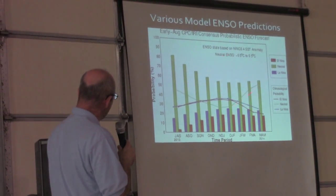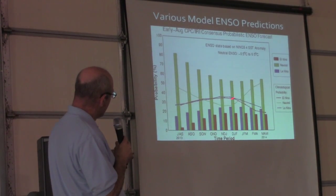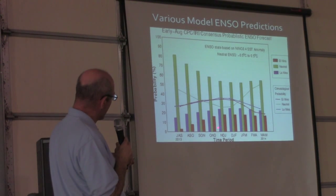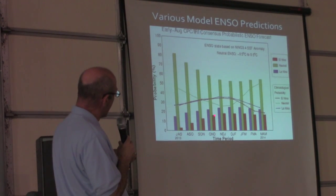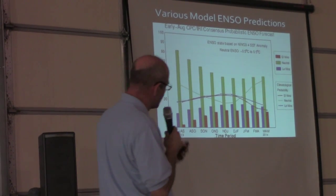The highest probability through the winter is that we'll stay neutral, with much lower probabilities of either going into El Niño or going back into La Niña. The much higher probability is in the green, which is neutral.